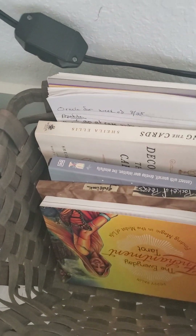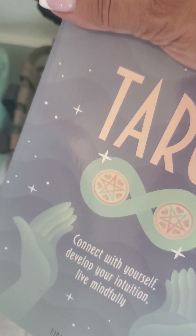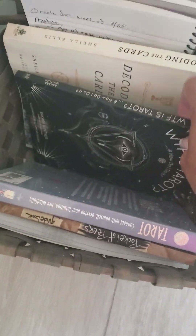Unfortunately that's where the electrical is for this area so I have to have that cord there. I have this cute little basket — right now I'm just keeping some tarot journals in there, ones for large books. I have the Enchantment Pocket, and then a little tarot book I got at Five Below, and WTF Tarot which I love.